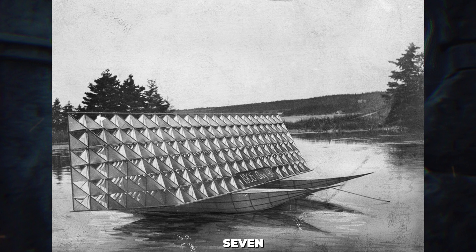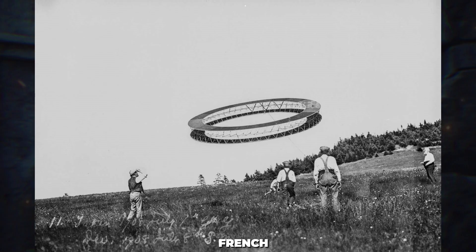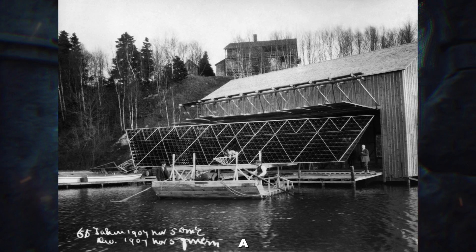In 1907, Bell built the largest tetrahedral kite, called the Cygnet, meaning Little Swan in French. The kite was composed of over 3,293 cells, measuring 40 feet (12.2 meters) in length and weighing 91 kilograms. It successfully carried a human passenger, lifting him 168 feet above the water when towed behind a steamship.